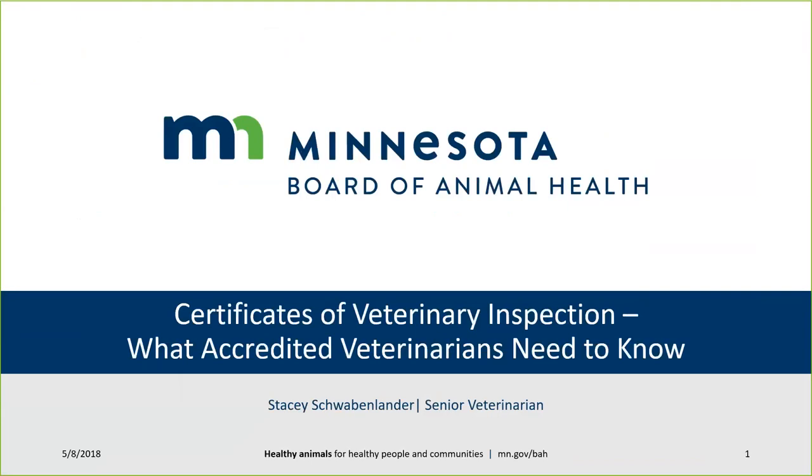I'd like to introduce today's Lunch and Learn speaker. Dr. Schwabenlander graduated from the University of Minnesota's College of Veterinary Medicine and School of Public Health in 2007. She spent two years in private practice in Green Bay, Wisconsin, and has been working at the Minnesota Board of Animal Health since 2010, currently overseeing the Import-Export Division and working to advance animal disease traceability.